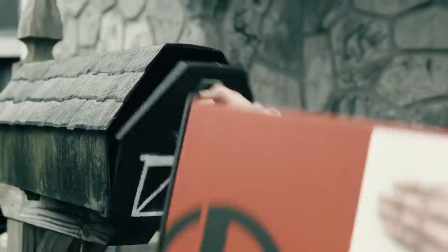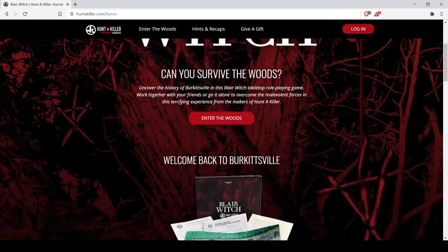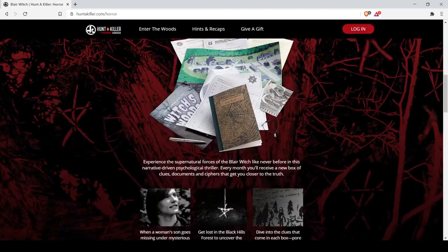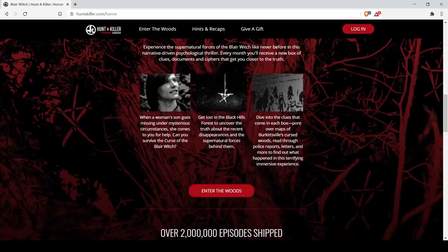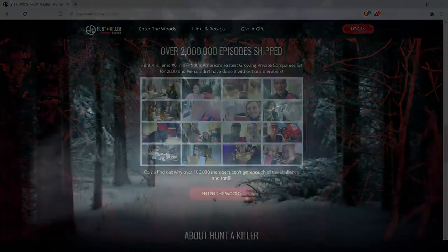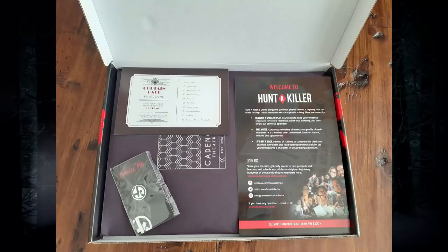You'll use these clues to solve the ongoing murder mystery. It's like a horror movie in a box and you're the main character. Their newest mystery centers around the Blair Witch universe, in which Rosemary Kent, a woman who lives on the edge of the infamous Black Hills Forest, needs your help to find her missing son. To reunite the Kent family, you must investigate the mysterious forest yourself.